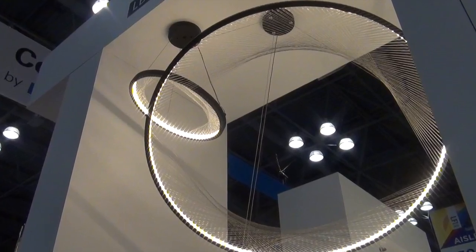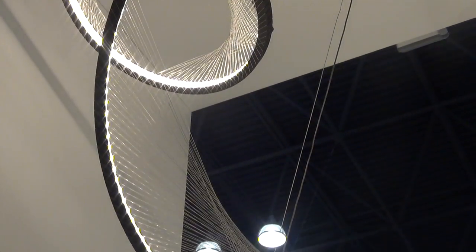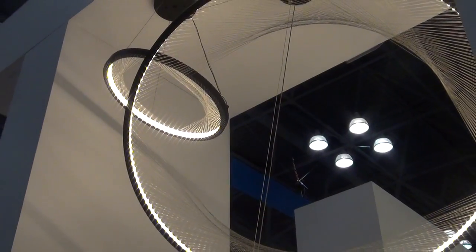The Interlaced suspension fixture was a recipient of the 2014 Lightfair Innovation Award. Originally introduced in a 30-inch version, this year it's expanded to offer both 18 and 45-inch versions in both satin nickel and black finish.